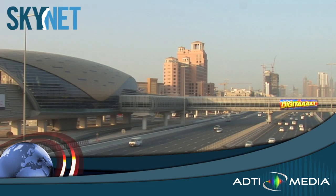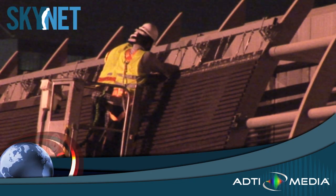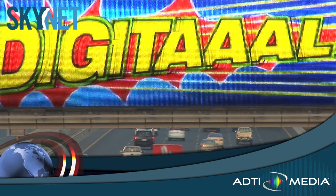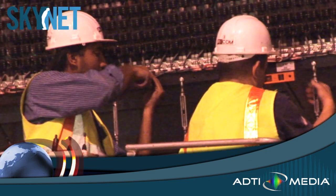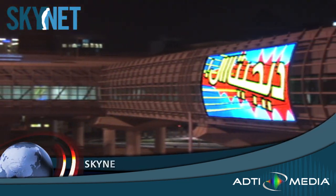Video architecture has crossed a new threshold in Dubai. Kassab Media and the Dubai Roads and Transport Authority partnered with ADTI Media to debut Skynet, an exciting new LED video mesh display. This new installation on Sheikh Zayed Highway had many design challenges that needed to be overcome, and Skynet was the perfect solution.